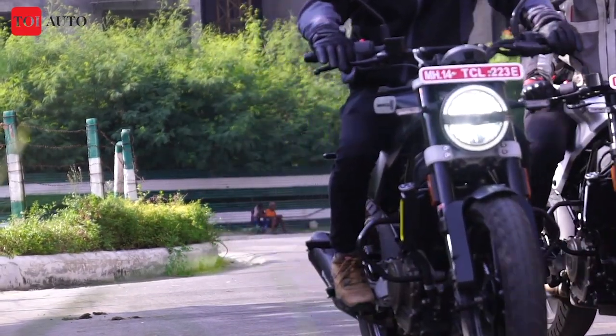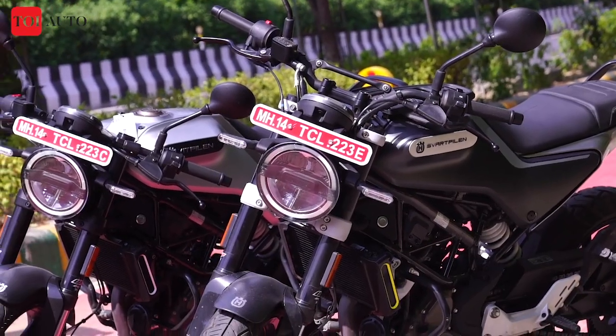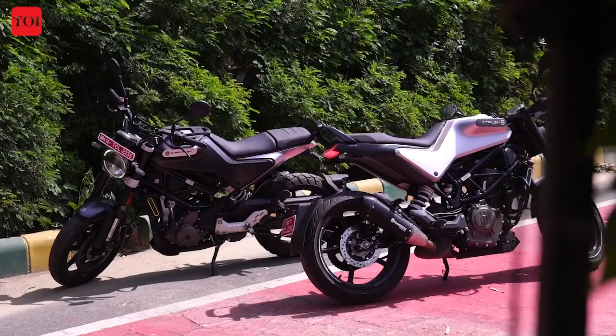The Husqvarna 250 twins made their Indian debut back in February 2020 and the motorcycles have managed to put on quite a show in the Indian market. The dynamic duo's graph has only gone upwards in India, except back in April and May 2020 when sales were disrupted due to the pandemic.